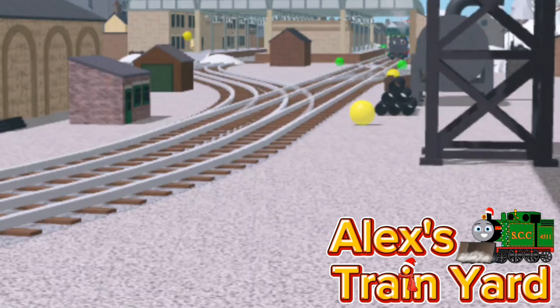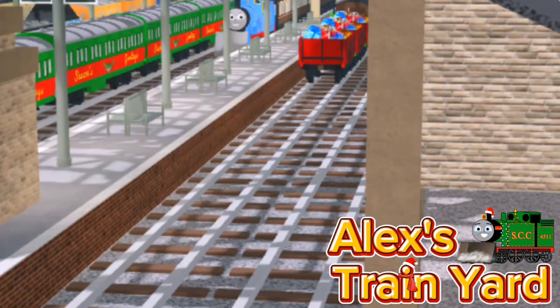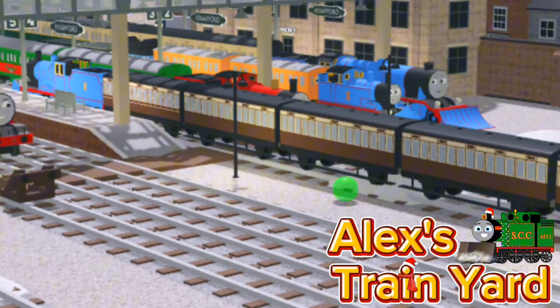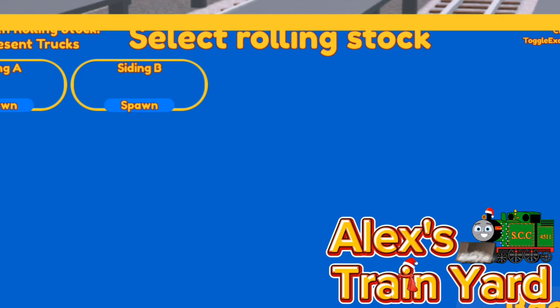Now on to the second reward. Day two is the Christmas Coaches. They are reskinned Hedera Coaches that are based off of a Trackmaster model holiday coach. They are obtainable on the second and third days of the advent calendar. Oh yeah, and there's also a second reward, but...